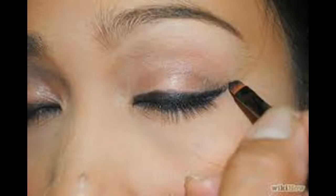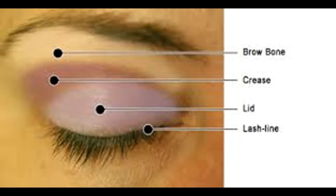Apply a dark color on your crease. Use light, little strokes to deposit small bits of darker powder on the crease of your eye. Go from the outer corner of your crease and follow the arch about two-thirds of the way in toward the inner corner of the eye. Try a violet, brown, or other dark color that matches up with the first two colors you used.